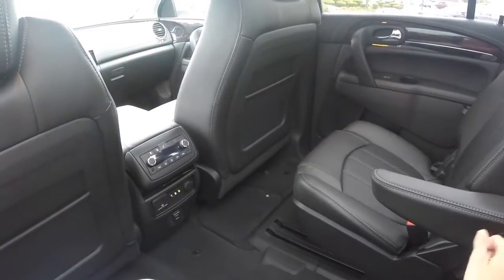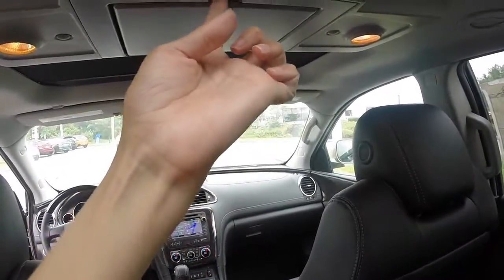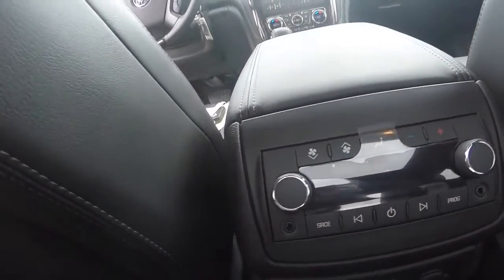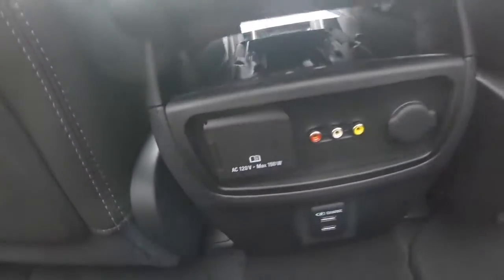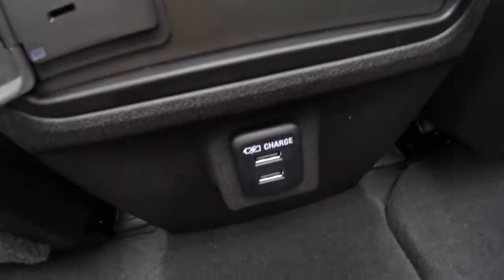The passenger compartment of the 2015 Buick Enclave is very spacious. This specific model is equipped with a rear DVD entertainment system. Your secondary passengers can control their climate as well as their audio, and they have plenty of aux inputs as well as one full power outlet, a 12-volt outlet, and two USB ports.